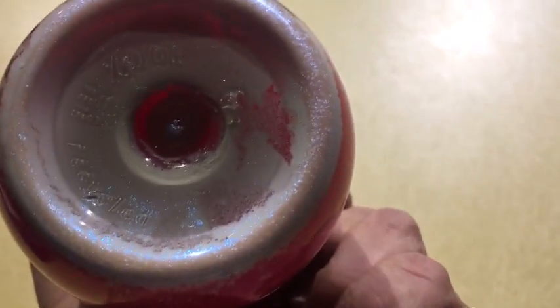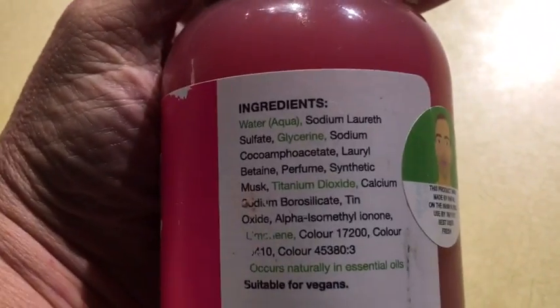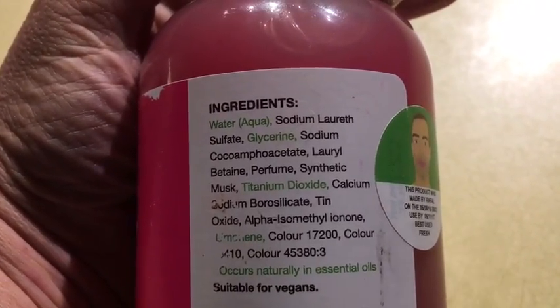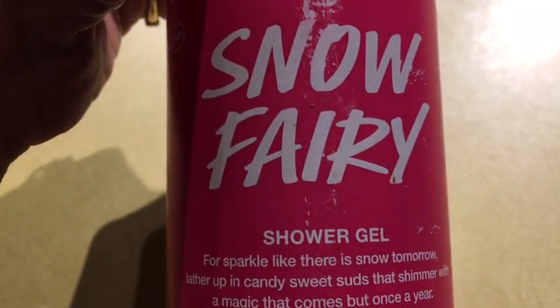Here is Snow Fairy shower gel — a really popular shower gel for Christmas. It's very pink with lots of sparkle, made with synthetic musk and vanilla. It's suitable for vegans and very, very sweet.